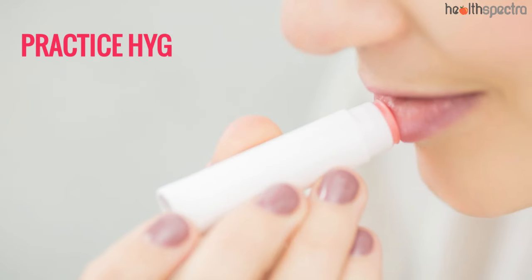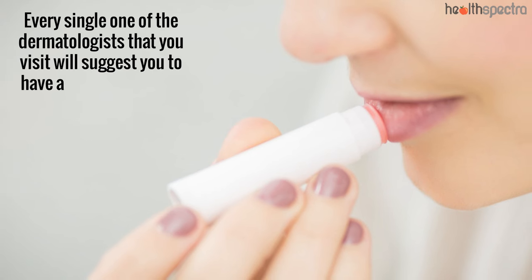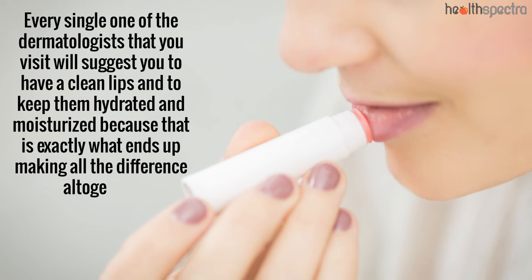Practice hygiene: Every single one of the dermatologists that you visit will suggest you to have clean lips, and to keep them hydrated and moisturized, because that is exactly what ends up making all the difference altogether.